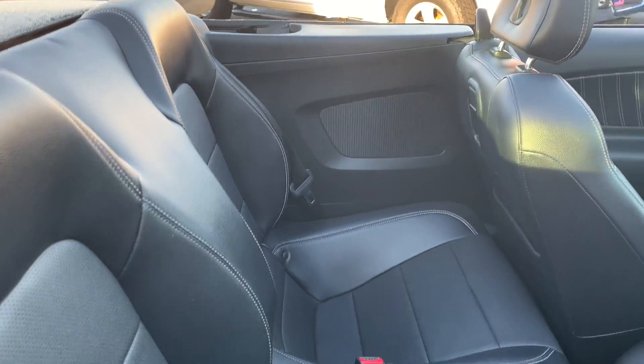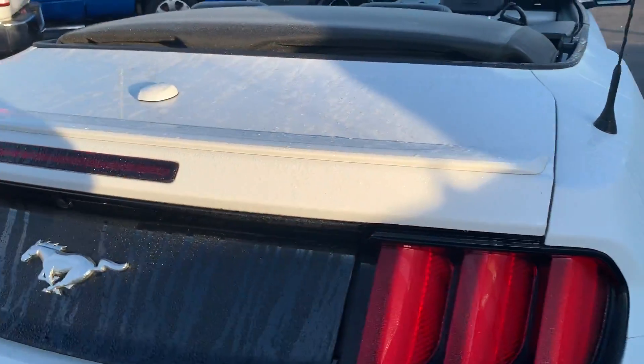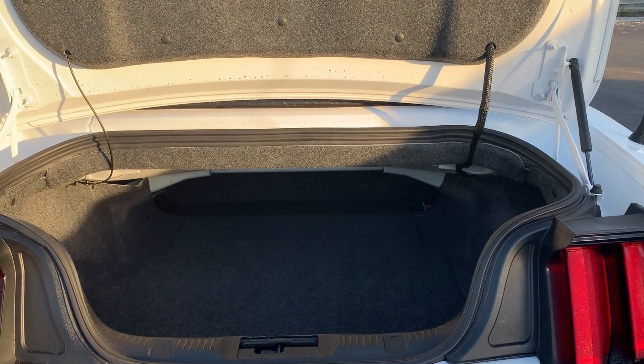Bluetooth streaming audio. There's a look at the rear seat, aluminum wheels, backup camera, and there's a look at the trunk with the top in the down position.